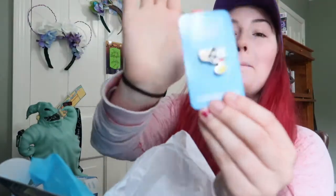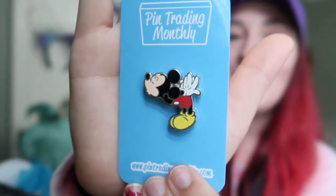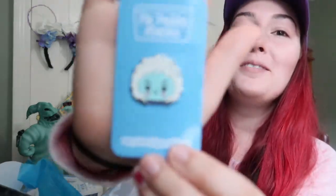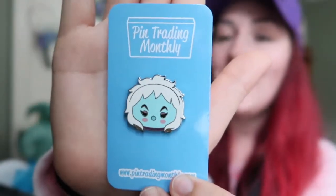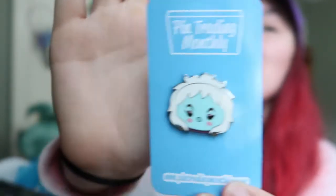Next we have a Mickey - he looks like he's about to smooch Minnie, but maybe I'll find the other half of the pin. You can see how thick that pin is - it has two double backs and it's a thick pin. Finally, I'm so excited about this pin: we have a Haunted Mansion pin. I love the Haunted Mansion, it's my favorite attraction. I don't have too many Haunted Mansion pins so this is also a keeper.